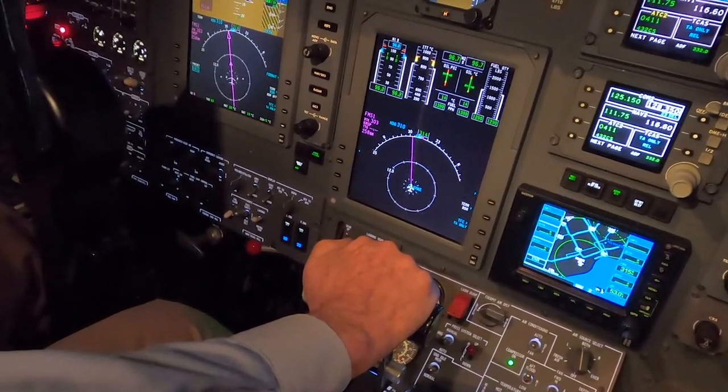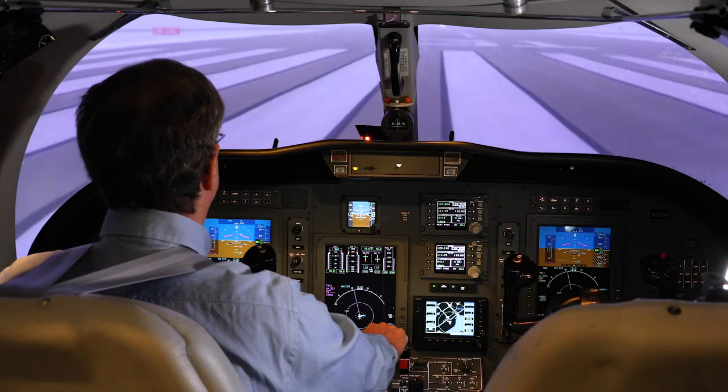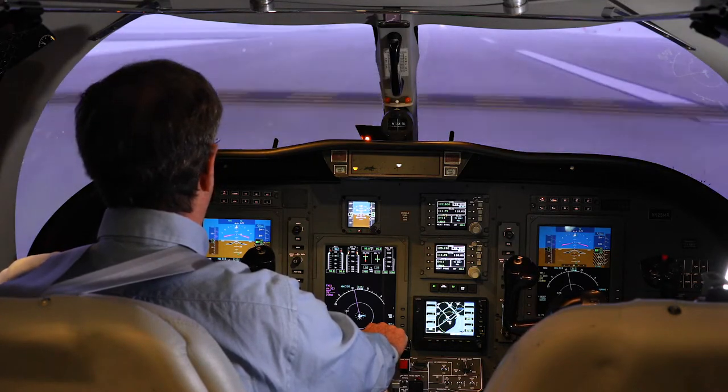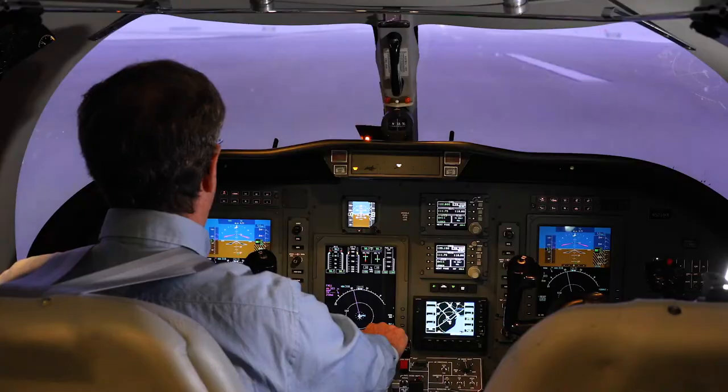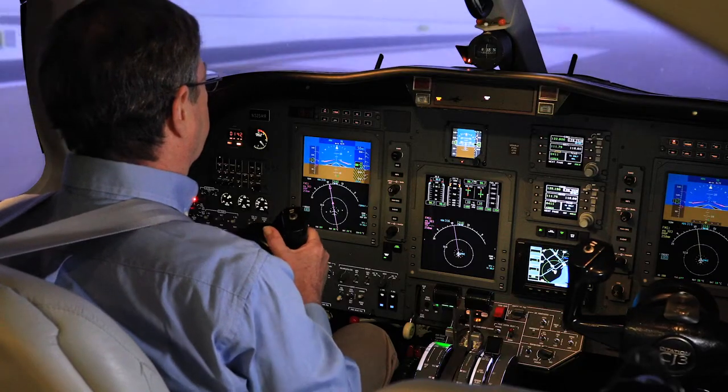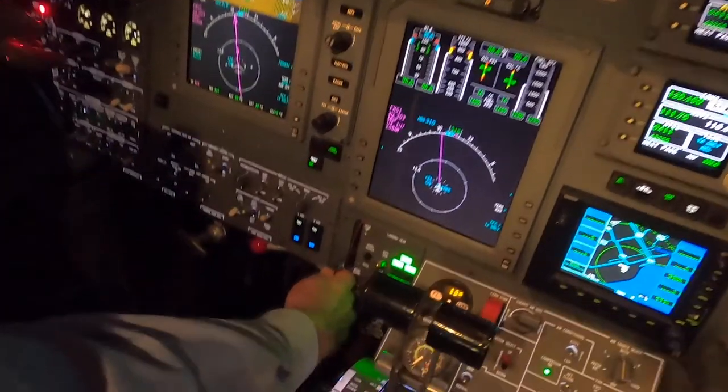Power set, airspeeds live. 70 knots. V1, rotate, and positive rate.